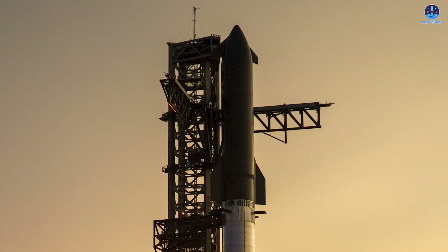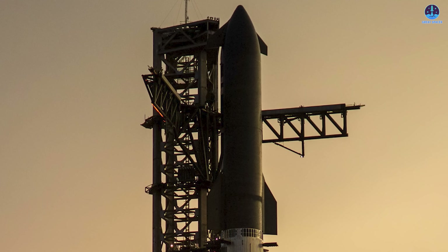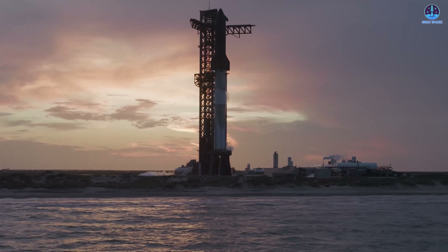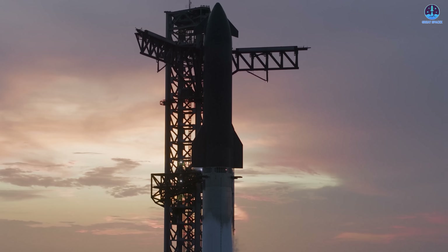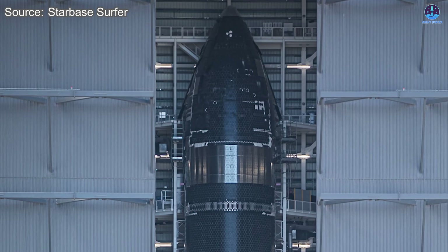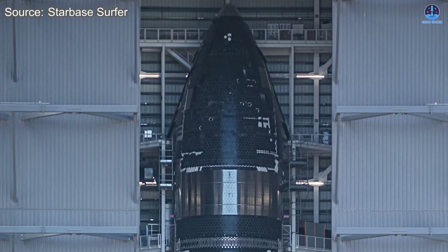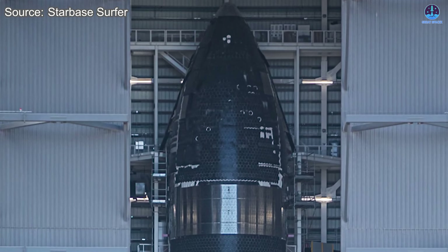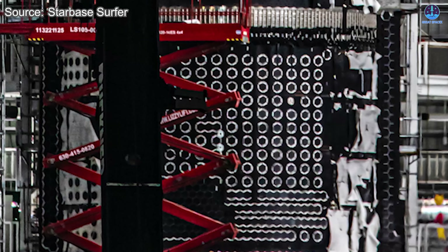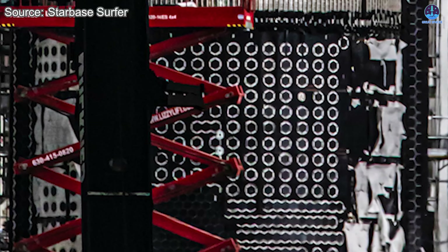Going forward, SpaceX will likely continue to adjust these approaches, fine-tuning the design until they reach a more sustainable solution. SpaceX still has one more opportunity in the V-2 series to refine these upgrades, and that lies in Flight 11 — the final flight of the current generation, expected to serve as a proving ground for new improvements. Already, early images of Ship 38, which will likely fly that mission, show notable differences, including a distinct adhesive layer between the tiles, suggesting an effort to increase durability and reduce tile detachment during flight.